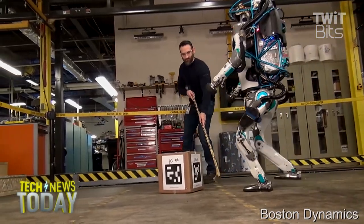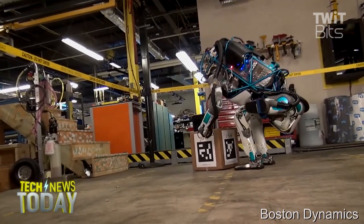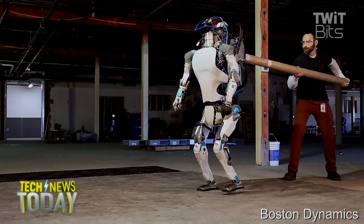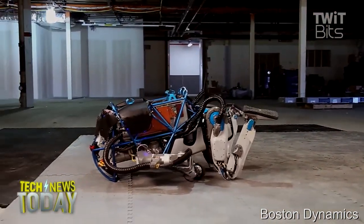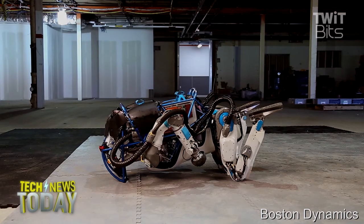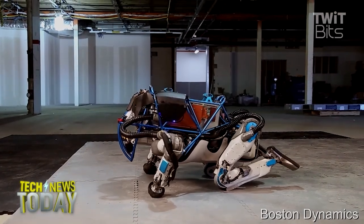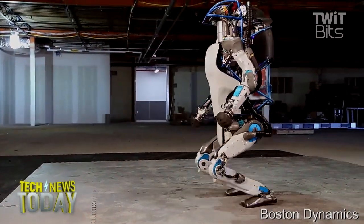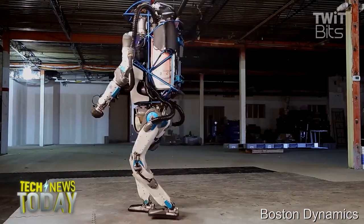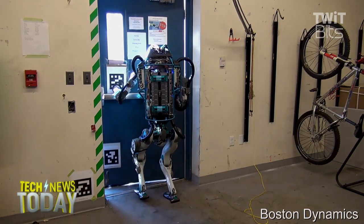Having something like this to go into places that are unsafe for humans — you can really start to see the potential. You're realizing science fiction as you watch these things. They've knocked it over, face first on the ground, and it kind of pushes itself and just hops up — like, no big deal. My favorite part is when it does the stand-up; it's almost like a soldier using its hands.